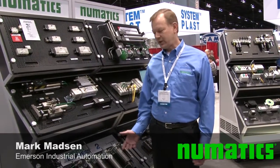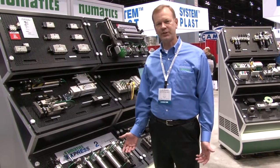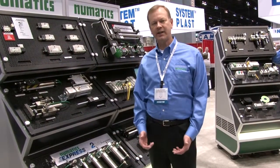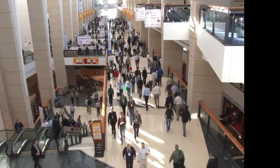What we're proud of here at the show is to introduce our express shipping program. We're delivering our cylinder products in a larger array of more sizes and stroke lengths that we see competitively, at a 99% on-time shipping program.